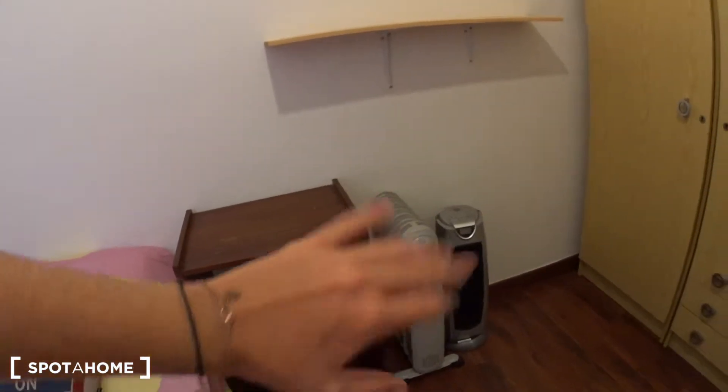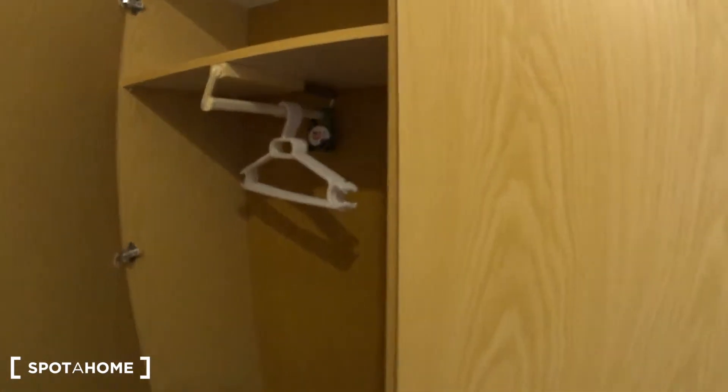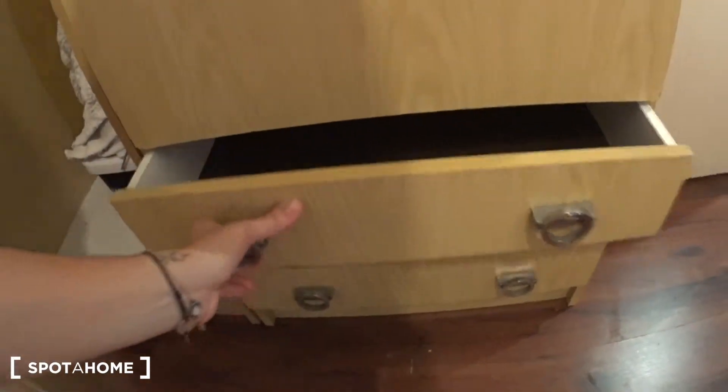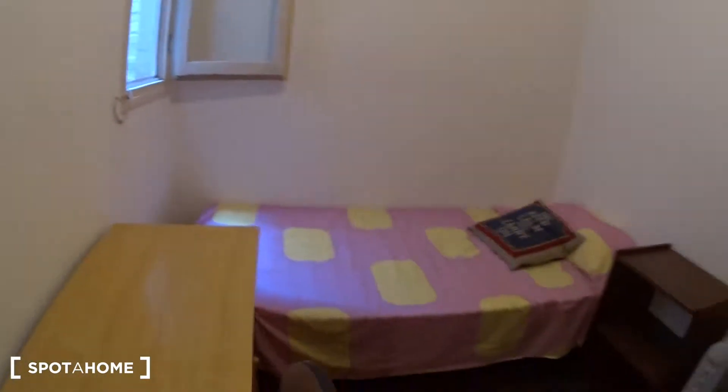Next to the bed you have a table with two shelves, the heating and the fan here, a shelf, and you have a big closet just here. You have a lot of space for your clothes — some shelves, some hangers, more space on top, and some drawers. So you have a lot of space. This is bedroom number one.